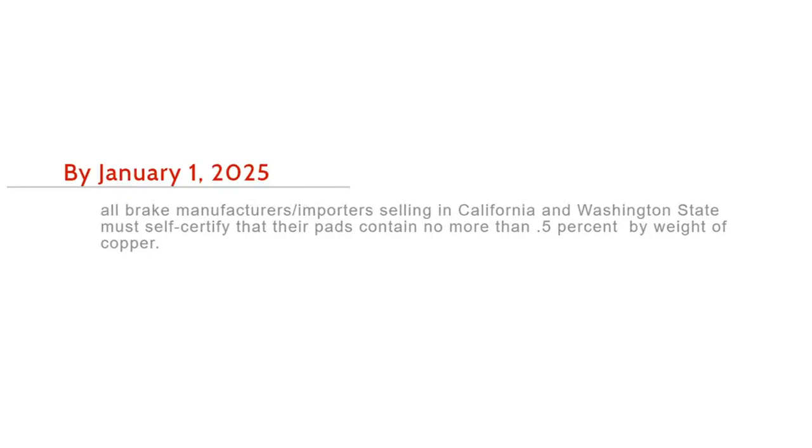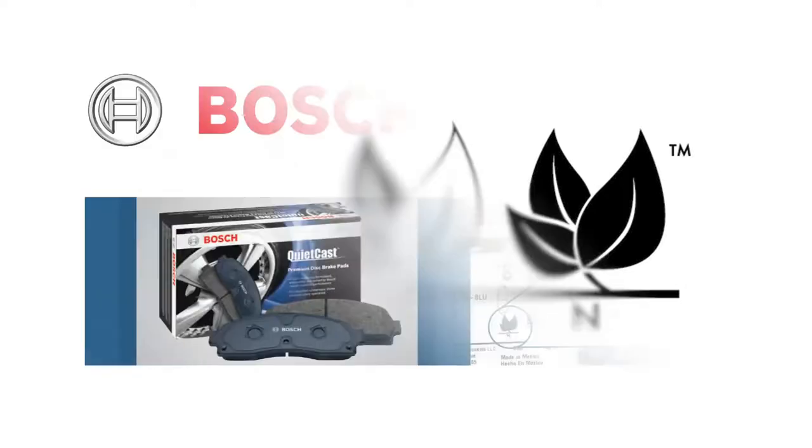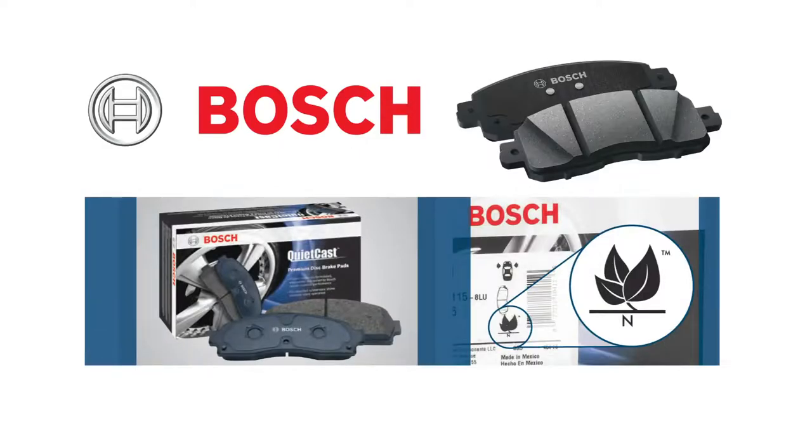The standards call for brake friction materials to contain no more than 0.5% copper by weight by 2025, along with reduction of asbestos form fibers, lead, mercury, and other metals. The leaf mark symbol on the product information label indicates the level of compliance with these various standards.